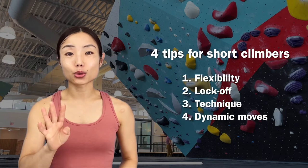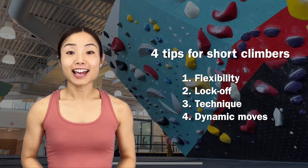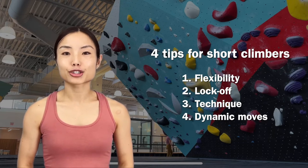In this video, I'm going to talk about four important tips that can significantly help short climbers and how each technique can be improved based on our experience.